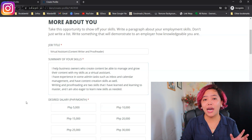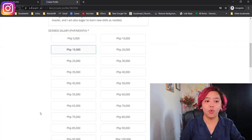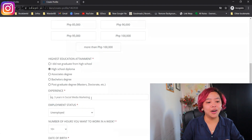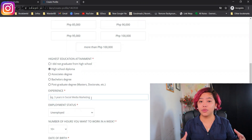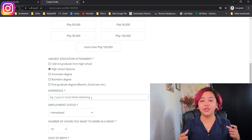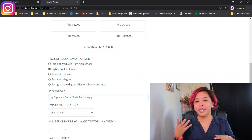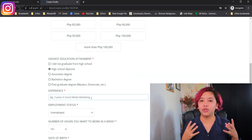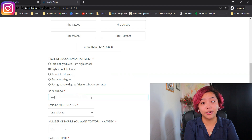For your desired salary, I have a whole video on how to price yourself online. Basically, what you put here isn't necessarily what employers will pay you — they may be happy to pay more. For education, pick your highest attainment. For my sister, I'll put high school diploma since she's still in college. For experience, you can say no experience, still a student, or show prior experience. One of my first mini-jobs was being an admin assistant to my mother — I did graphics and video editing for her office events. So think back on any experiences you've had.